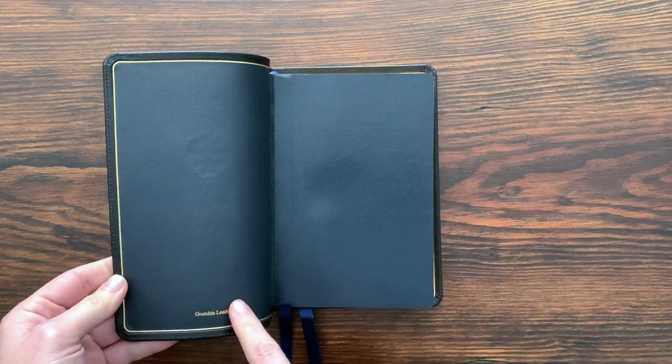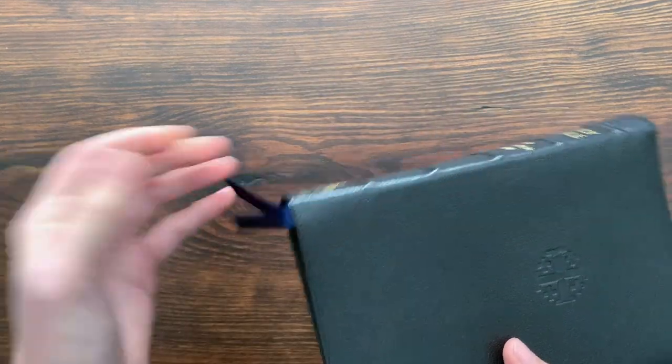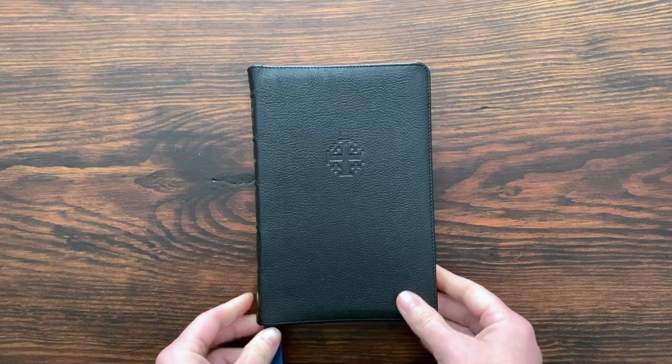The current new ones they just released have red liners and red ribbons. I know a lot of people like that better, but I really love the black and navy look. It's very, very nice.